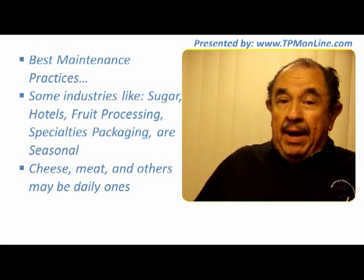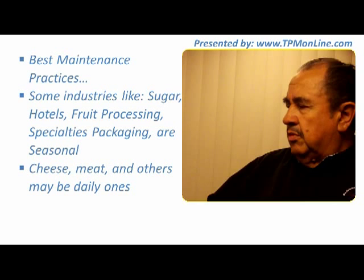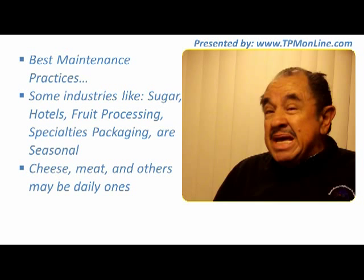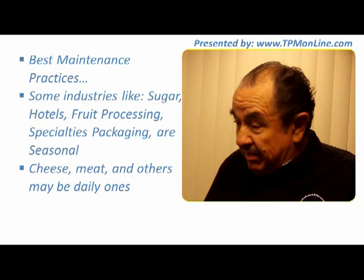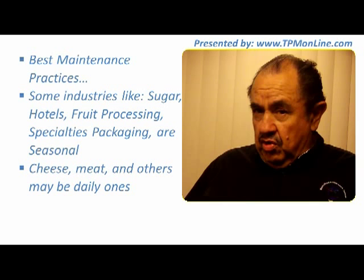Specialties packaging is another — I have a very important customer who packages gifts specialized for the season: Christmas, Valentine's, Mother's Day, etc. There are also some industries that have stoppages every day, like the cheese industry and the meat industry. I have a customer in Mexico who does pineapple juice, which requires a total cleaning of the plant every single day. A setup or changeover is also a scheduled shutdown.